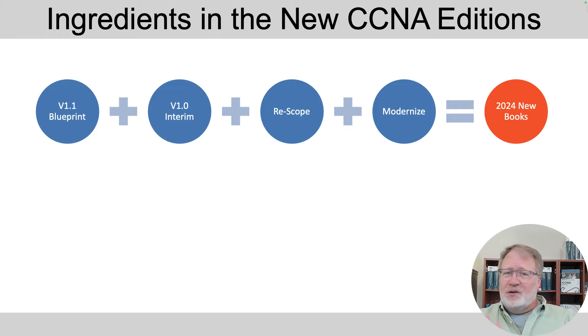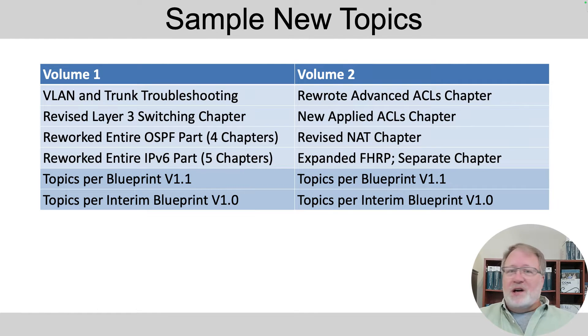Of course we updated for the blueprints — that's the bottom two rows in this reference table. But let me tell you about some of the things I chose to do as author to improve the books. In volume one, I added some troubleshooting for VLANs and VLAN trunks — I just felt the need for it. I had some of that in earlier editions and have integrated that information back in.